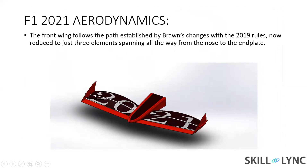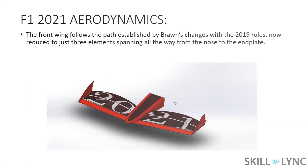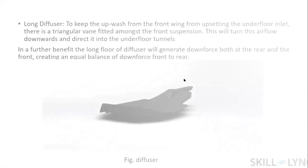As you can see, the front wing now has three elements spanning all the way from the nose to the end plate. Earlier, it had three to five elements included in this wing.